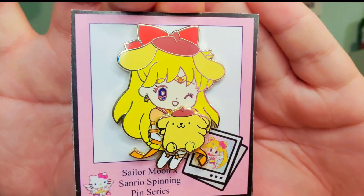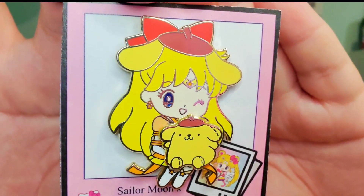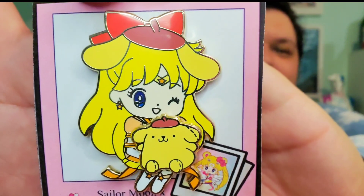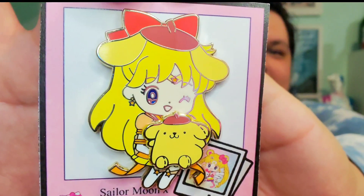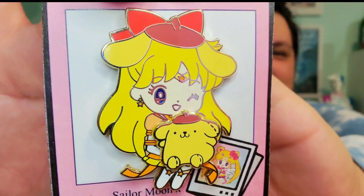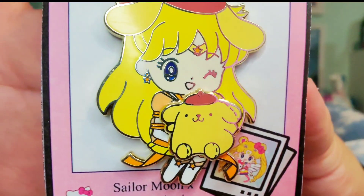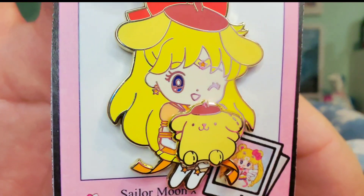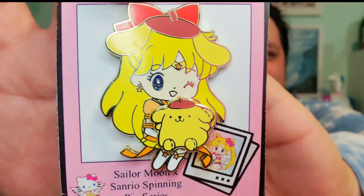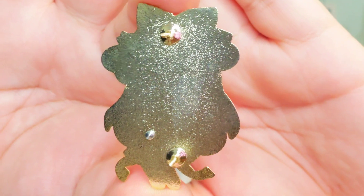Then we have one of my favorite pairings, which is Sailor Venus with Pompompurin. I love how the beret is here for her head — she has the ears as well, and they actually just blend into her hair. Those are the ears from this really chunky cutie. She's also winking, so of course my two girls Sailor Mars and Sailor Venus are winking — that's so funny. And this is what the back of her pin looks like.